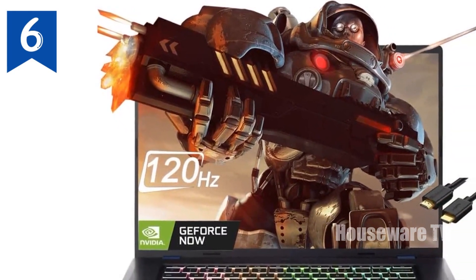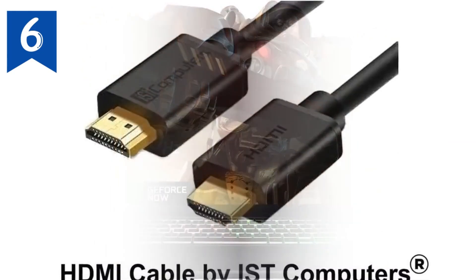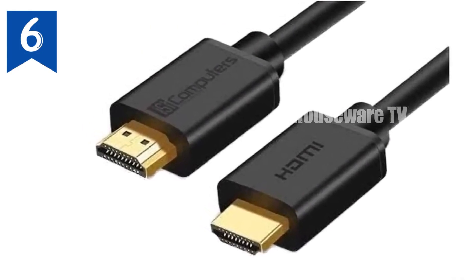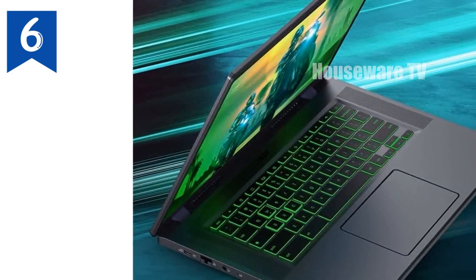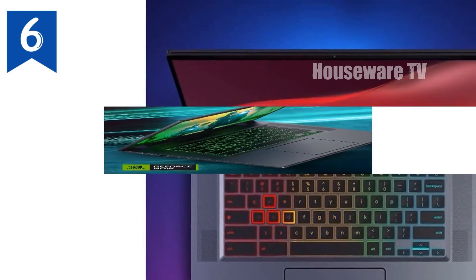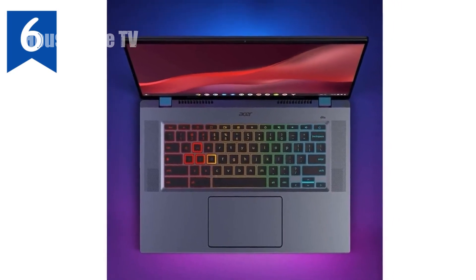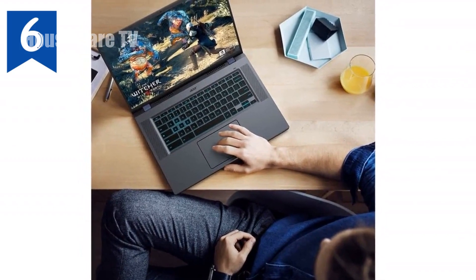The display itself is one of the standout features of the Acer Chromebook 516GE. At 16 inches with a resolution of 2560x1600 pixels, it offers a 16:10 aspect ratio that gives you more vertical space for work and play. The 120Hz refresh rate ensures that everything from gaming to scrolling through documents feels smooth and responsive. Whether you're editing photos, watching videos, or playing the latest games, the display delivers a top-notch experience.